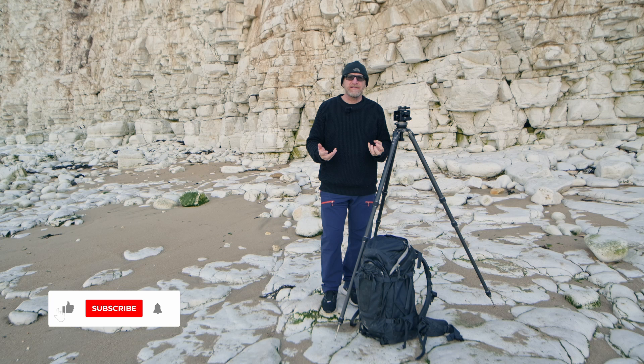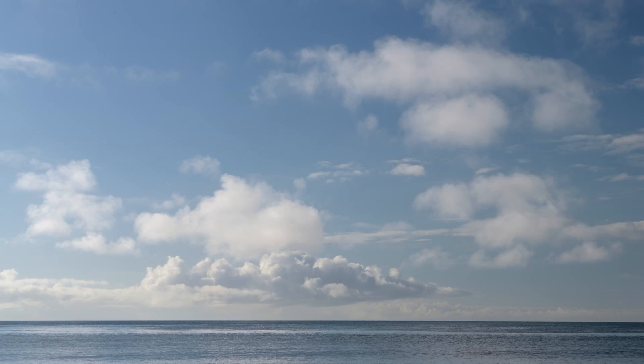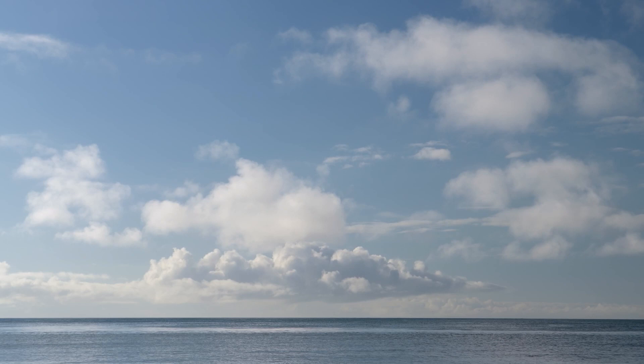What we'll do in today's video is look at ways that we can practice seeing, practice discovering, practice engaging — and that is the first step on the road to making photographs. So come with us on this little journey as we explore this new location that I haven't been to in three decades. Hopefully we'll find something interesting.